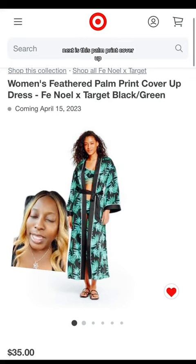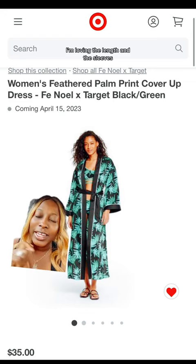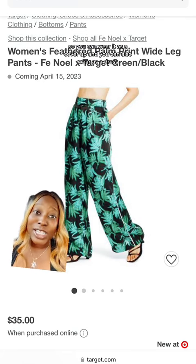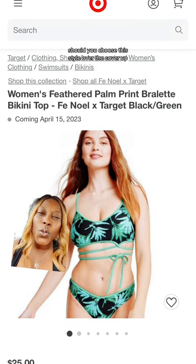Next is this palm print cover-up, and one thing about Fe Noel is she's going to give you luxurious cover-ups. I love the length, the sleeves, and the fact that it's belted, so you can wear it as a cover-up or as a dress. There are also wide leg pants and a long sleeve button-down shirt as alternative styling options.